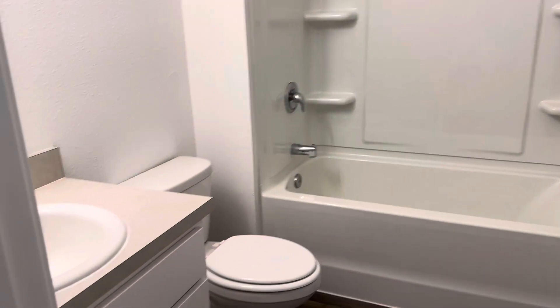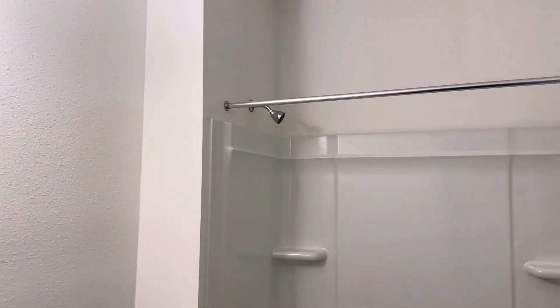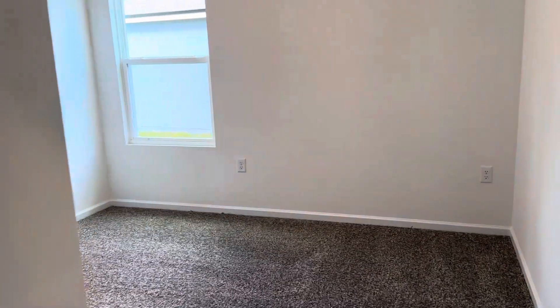Here is a full bathroom. And then here's a linen closet. We come around the corner and here's a one-bedroom downstairs — a guest bedroom.